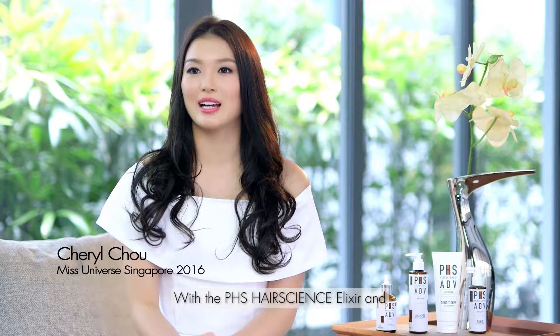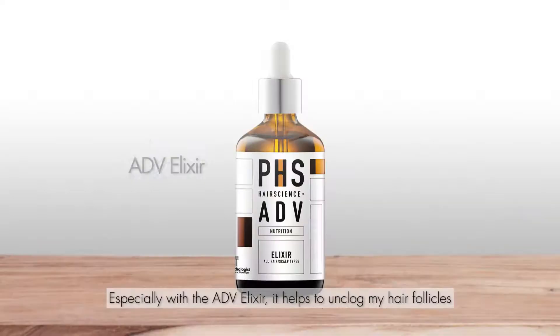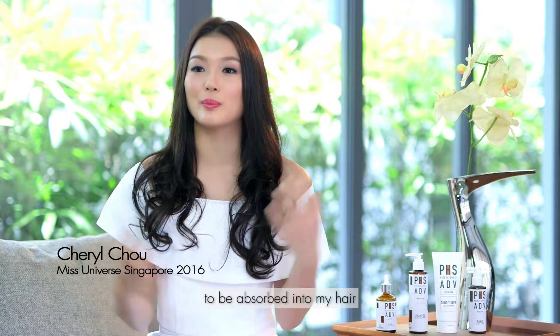With the PHS Hair Science elixir and also the home care nutrition range, I find that it really brings back life into my hair. Especially with the elixir, it helps to unclog my hair follicles and makes it easier for the products and the nutrients from the nutrition range to be absorbed into my hair.